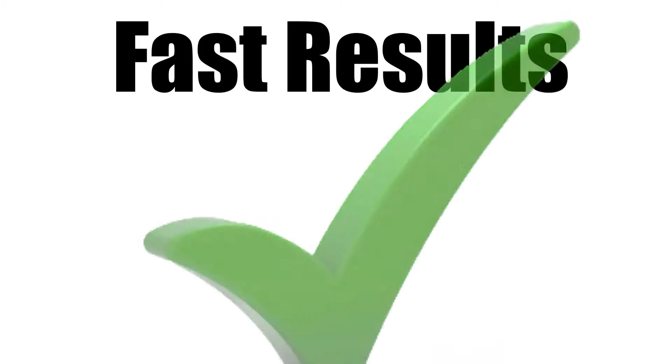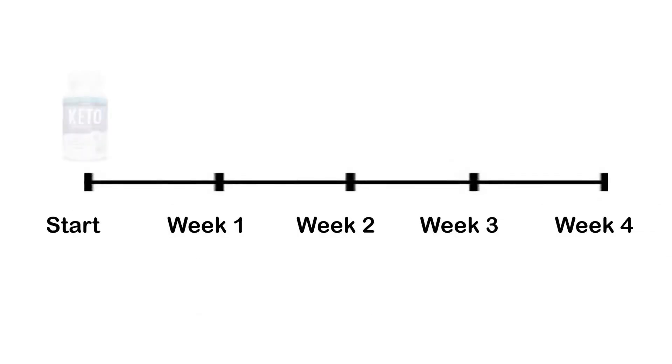Fast results. This formula typically starts working within 24 to 72 hours. You'll notice over time that stubborn fat hanging around your waistline and other areas begin to melt away effortlessly week after week.